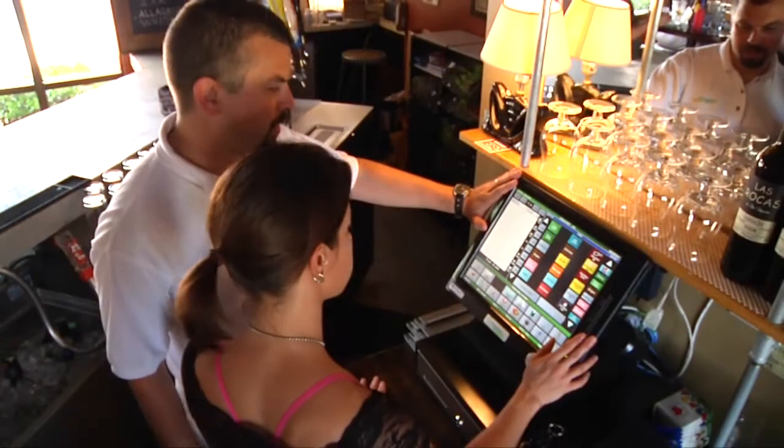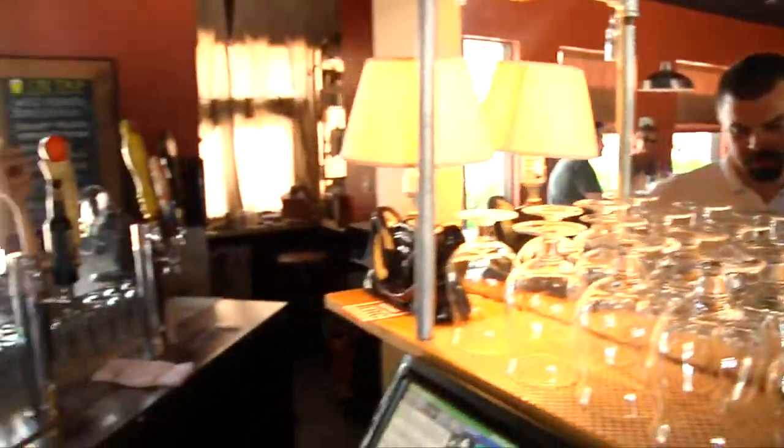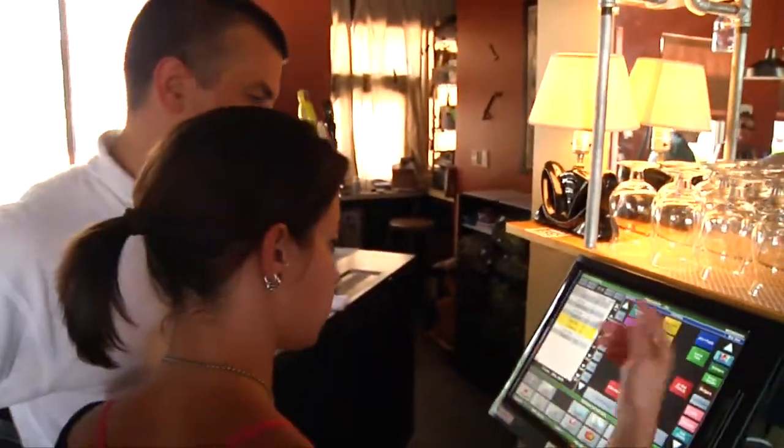They've been terrific. From the day that we had our install, they were here probably about 14 hours just troubleshooting on the spot, making sure that we ran flawlessly on our first day live. After that, they've always been just a phone call away. Anytime we've ever needed any help with anything, they have always been right there.